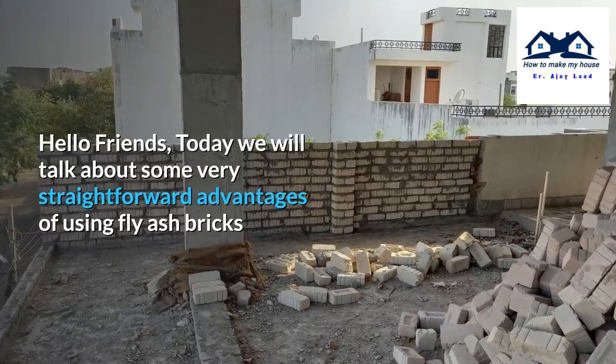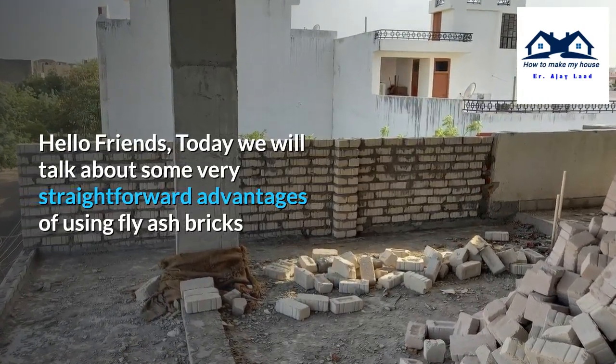Hello friends. Today we will talk about some very straightforward advantages of using fly-ash bricks.